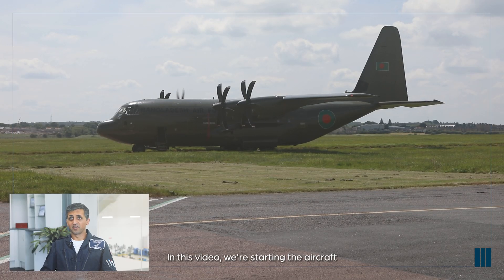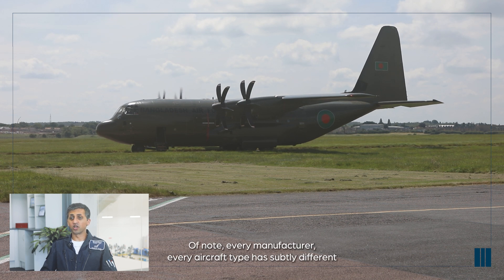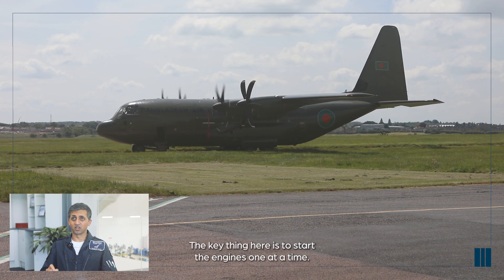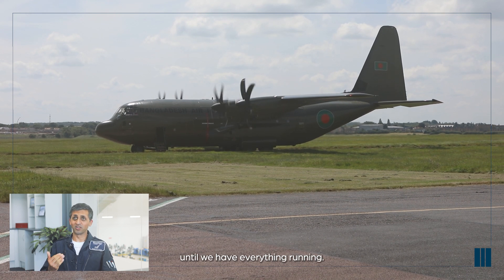In this video, we're starting the aircraft ready to taxi and air test. Every manufacturer and every aircraft type has subtly different start procedures. The key thing is to start the engines one at a time, make sure everything is stable and settled before moving on until we have everything running, and then we taxi.